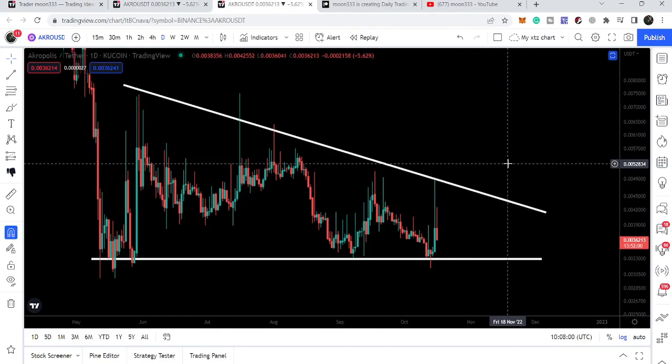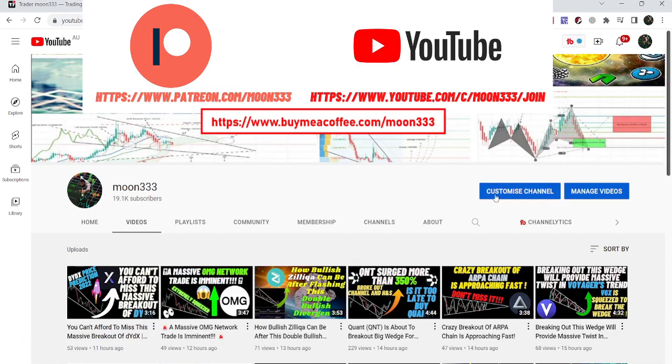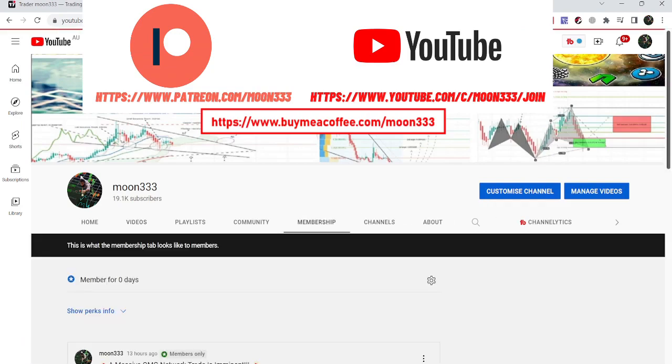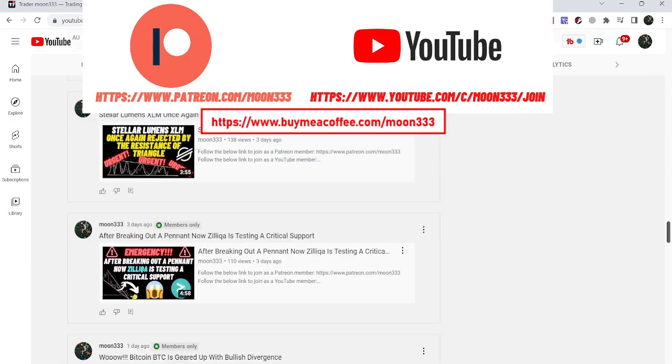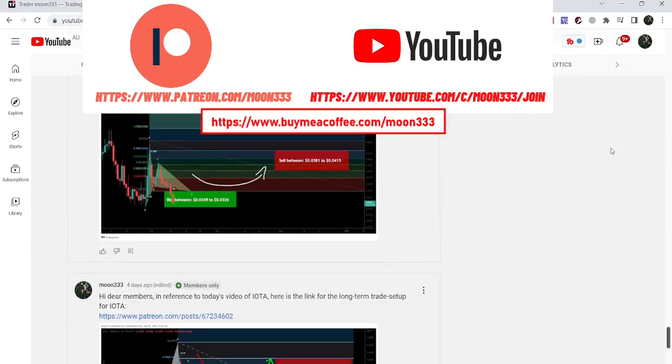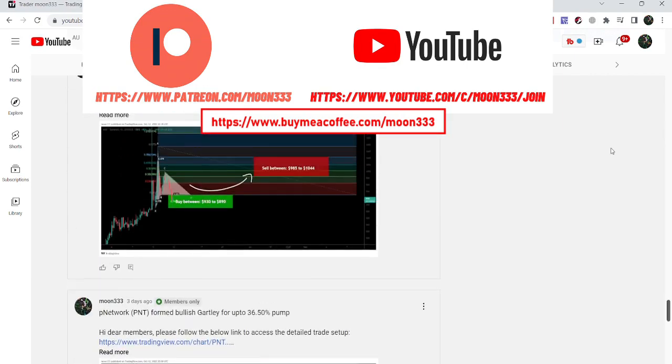Before starting this analysis, if you are not subscribed to my channel then do subscribe. For more ideas you can also join me as a YouTube member or as a Patreon member, where I'm sharing different trading ideas. You can find the link in the video's description. Let's start the analysis.